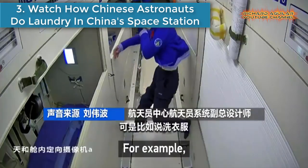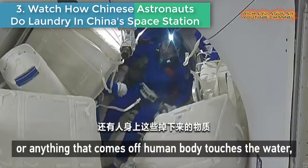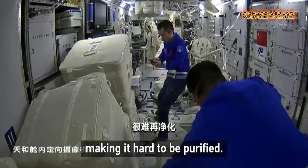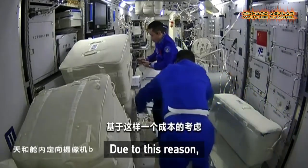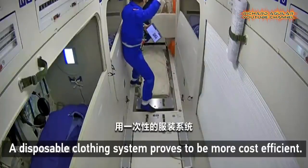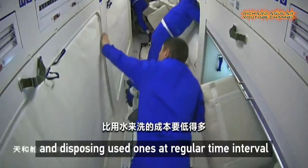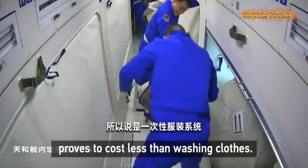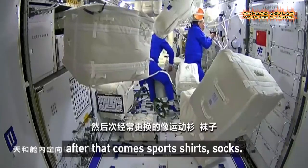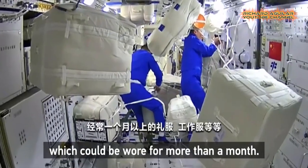Number three is watch how Chinese astronauts do laundry in China's space station. What do the Chinese astronauts do with their dirty clothes? Many of us wonder if they can do laundry in space. The deputy chief designer of astronaut systems for China's manned space project explains that doing laundry in space isn't really an option due to water conservation. Instead, the Chinese astronauts have a disposable clothing routine to meet their needs.